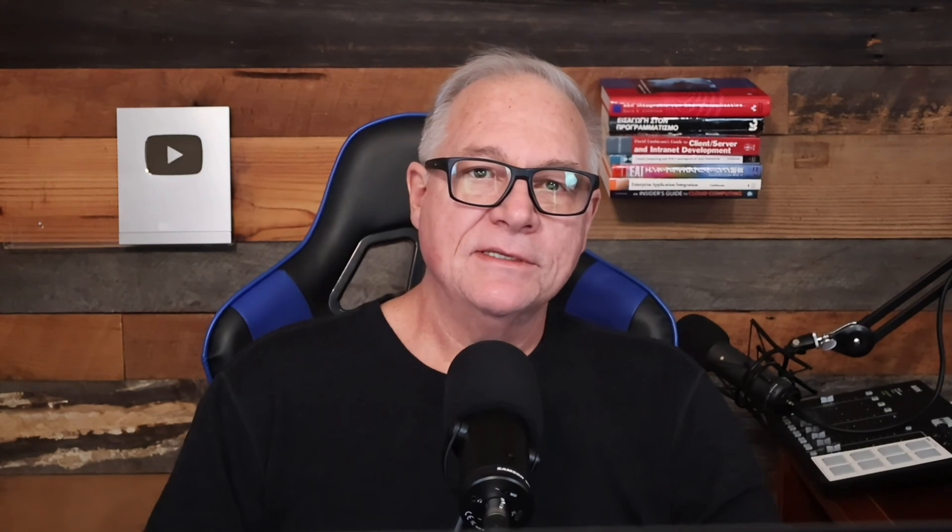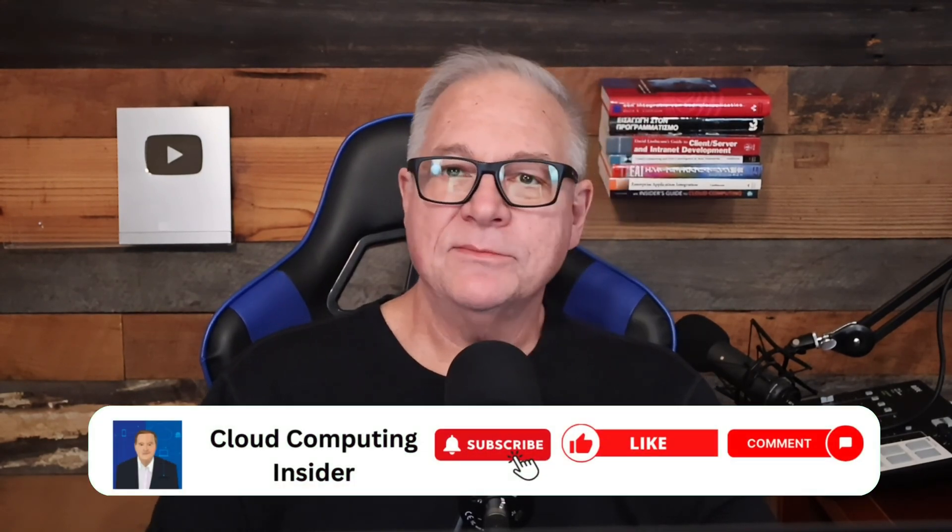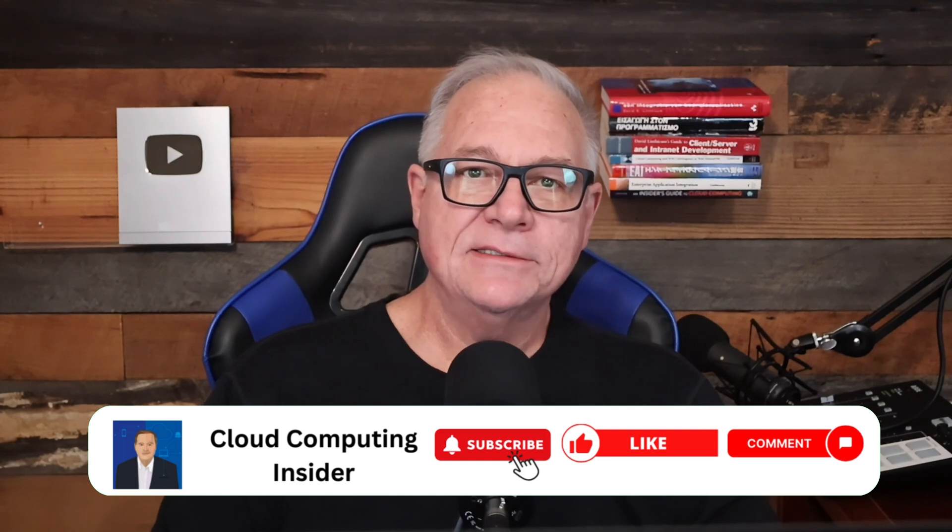That's all for this week. Don't forget to like and subscribe. Check out my InfoWorld blog, my 128 LinkedIn Learning courses, and my generative AI course on Google Cloud Careers, where we're building projects and exploring how to build and deploy a generative AI architecture. Also, don't forget my book, Insider's Guide to Cloud Computing, and follow me on LinkedIn. Until next time, stay safe. Cheers.